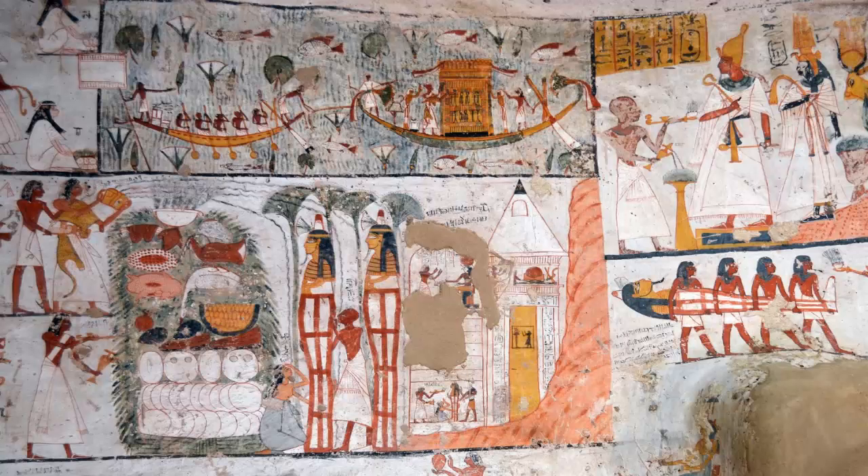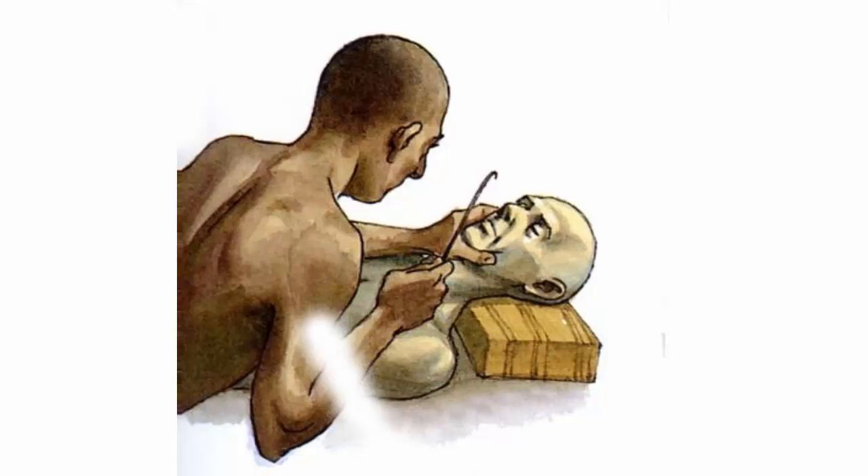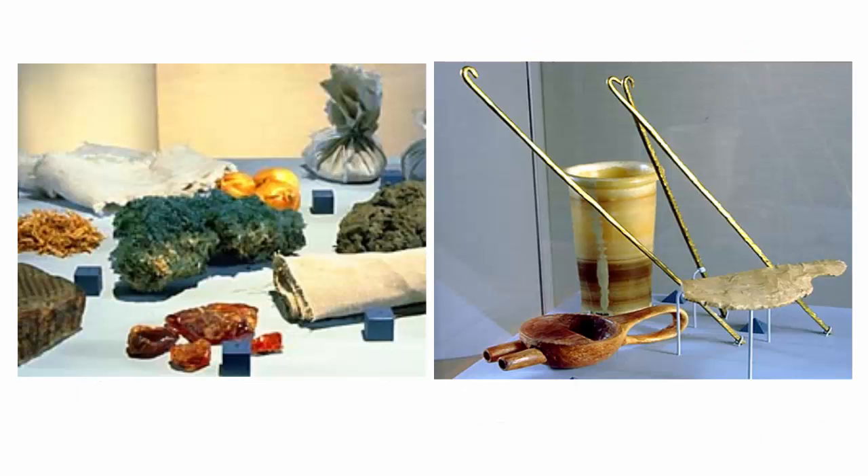At first, the Egyptians tried to preserve the entire body. Over time, though, they realized that they needed to remove the internal organs. They crafted special canopic jars to hold the organs. Then embalmers used natural salts to remove all moisture from the body so that it is difficult for bacteria to thrive inside it and cause decay.